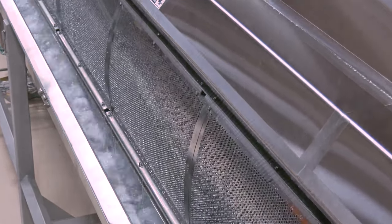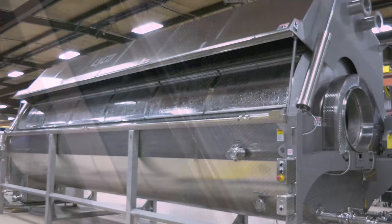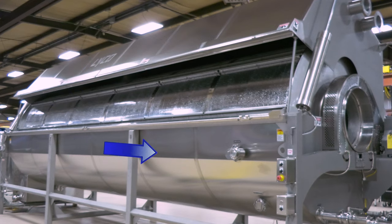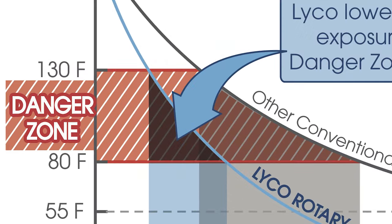Chill Flow heats and cools the product to the center of the package in significantly less time. The water is counter-flowed so the coldest water is introduced into the discharge end of the Chill Flow. Water then returns to the chiller from the infeed end. There is no other machine on the market that gets you through the danger zone as fast as Chill Flow.